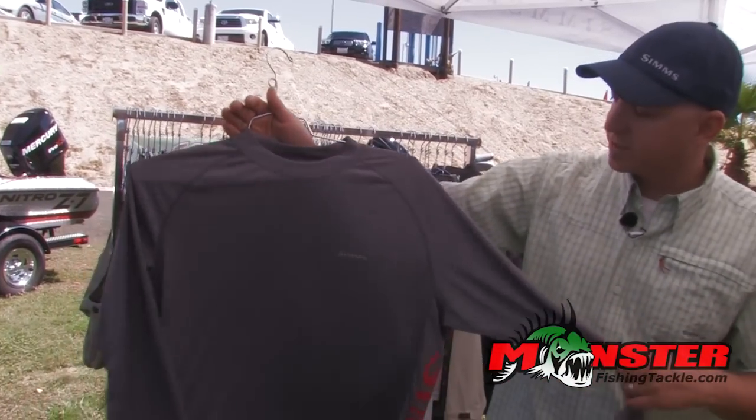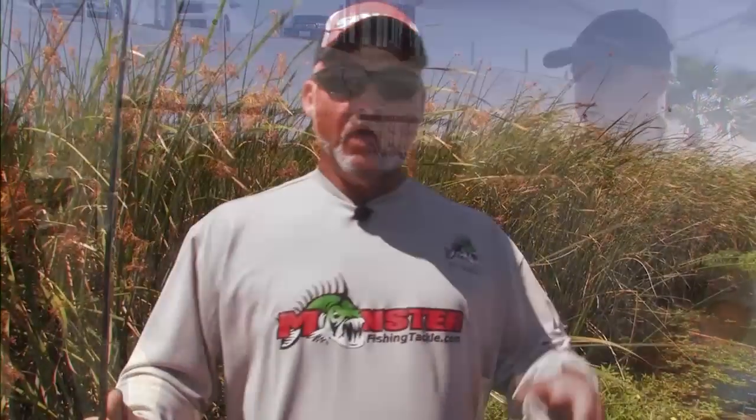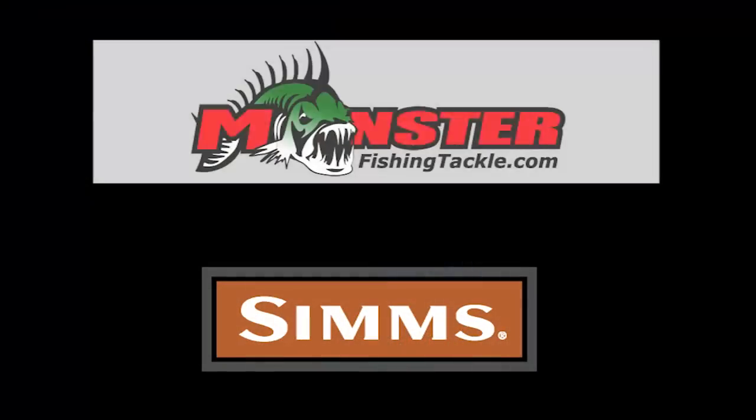We make shorts and pants as well. You can learn all about Sims at simsfishingproducts.com. If you're interested in any of those types of products, monsterfishingtackle.com has the fullest line of Sims clothing available to you. Go to www.monsterfishingtackle.com and see if there isn't something out there that might help you protect yourself from the outside elements.